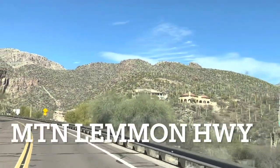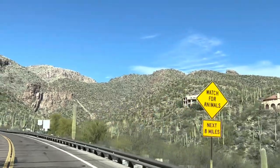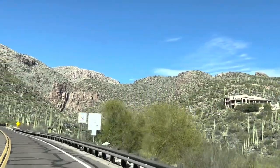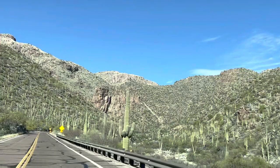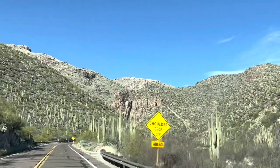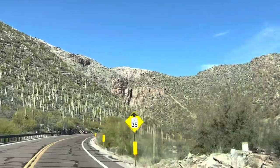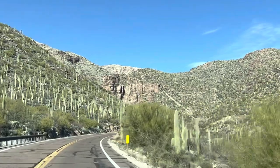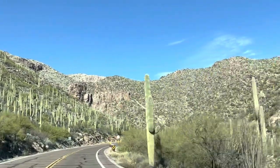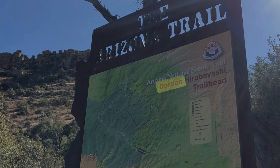In today's video we're in Tucson, Arizona. We're going to go up Mount Lemmon, a large mountain at the base of Tucson on Catalina Highway. We're going to part way up to a place known as Gordon Hibashi Trailhead, which takes you down through Sycamore Canyon on the Arizona Trail. We're going to do some overnight camping here and I'll show you what that looks like, as well as a view to the north up towards Hutch's Pool and the Catalinas.